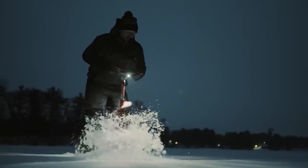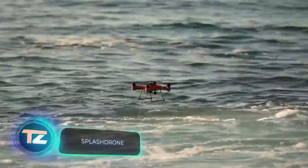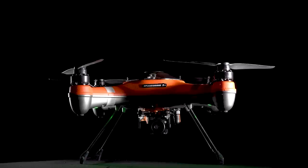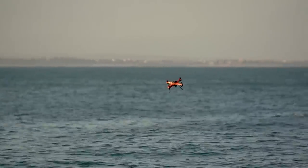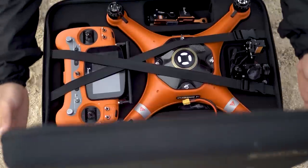Remember, a bad day fishing is better than a good day at work — let's dive in. Surprising our regular viewers with drones can be a bit of a challenge, but we've got something special for you today: the Splash Drone. It can not only fly but also swim, earning its title as the best fishing drone of 2020.